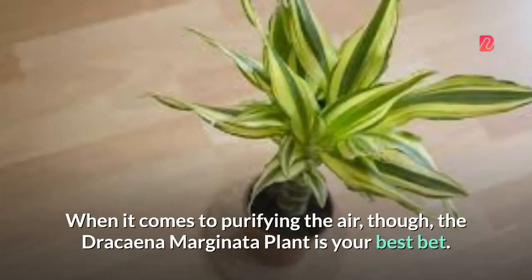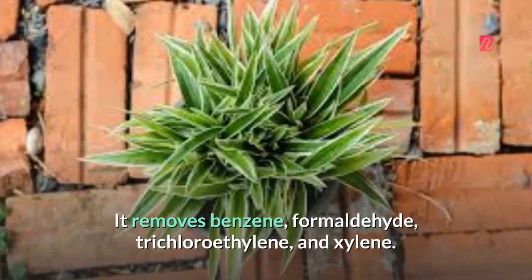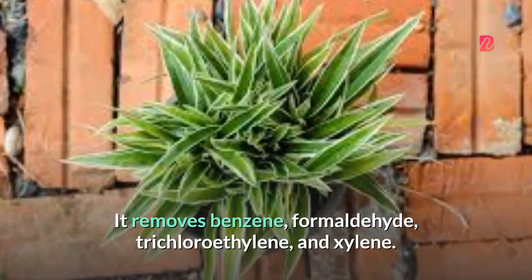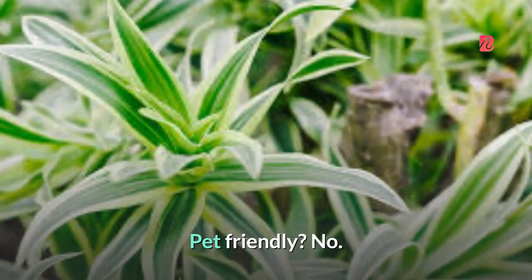When it comes to purifying the air, though, the Dracaena marginata plant is your best bet. It removes benzene, formaldehyde, trichloroethylene, and xylene. Pet-friendly? No.